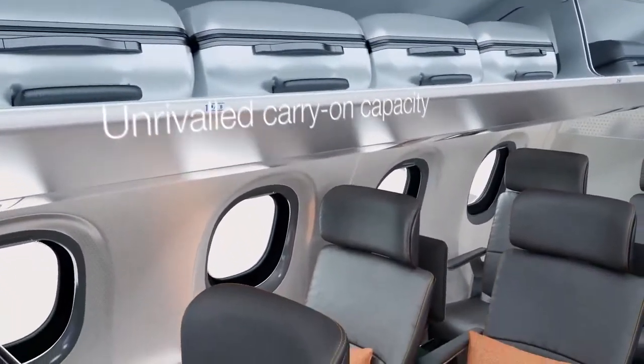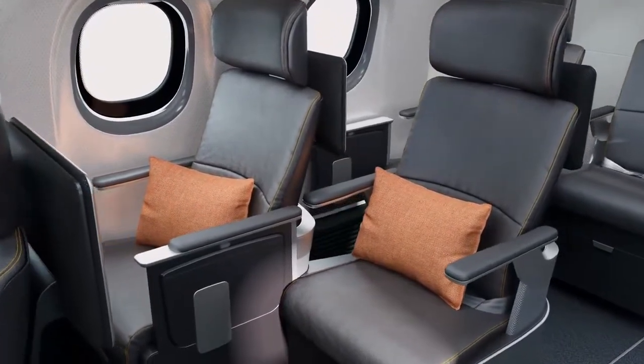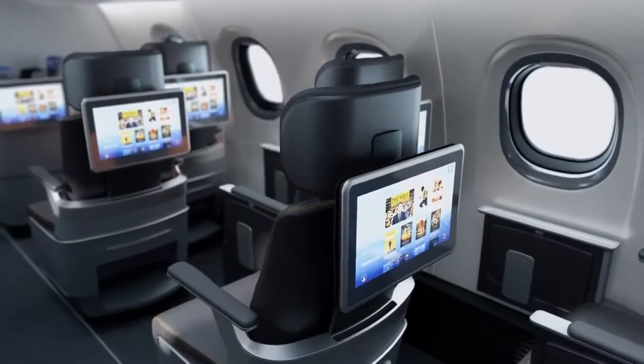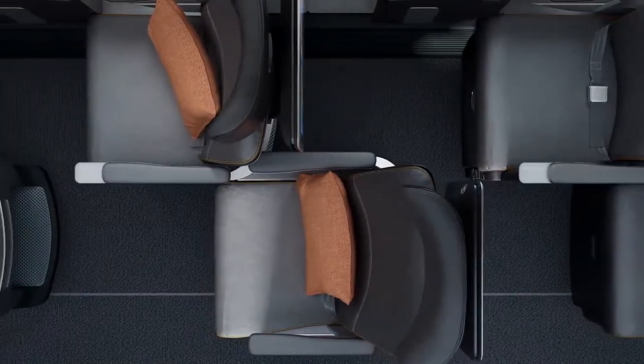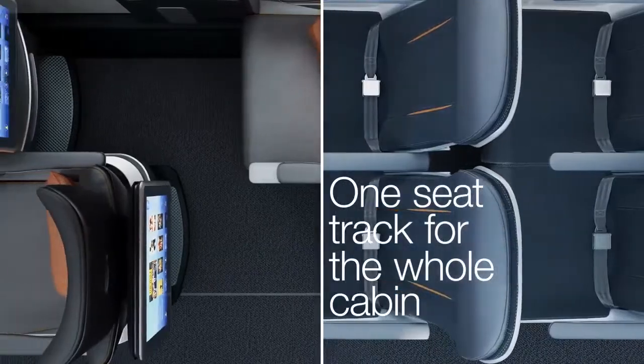We've designed a new first-class seat for the E2, which keeps all of the luxuries of a traditional first-class seat and has been integrated into the cabin without the need for a bin change configuration between classes. To achieve this, we have placed the seat on a stagger, and this allows us to use the same seat track as the economy cabin without losing any of the living space and features you expect in first class.